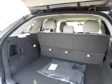Back here there's lots of cargo room. There are seat folding options right there, including power seat folding options.